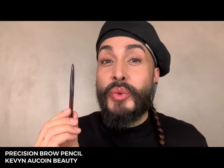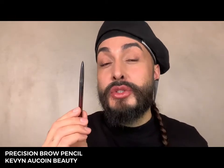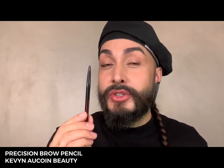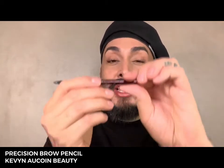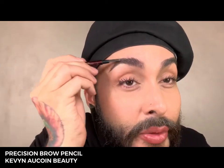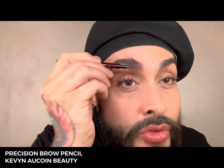Kevin Aucoin's original Precision Brow Pencil came out in the early 2000s and is known as one of the most precise brow pencils in the industry. It has a unique packaging with a little brush on the back end that you can use to groom your brow hairs before you apply your pencil. I like to comb them almost straight up to try to find any little sparse areas.